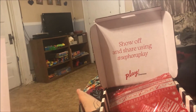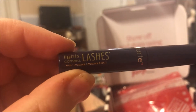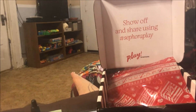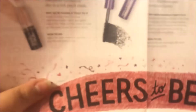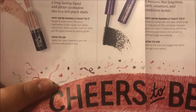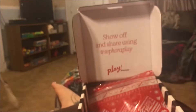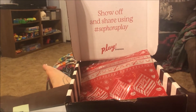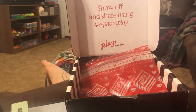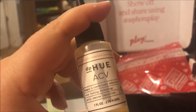The next is the Tarte Light Camera Lashes mini mascara. It says 'Save the Best for Lash' — a mascara that lengthens, curls, volumizes, and conditions lashes. I've never tried that mascara before so I'm glad to try it.